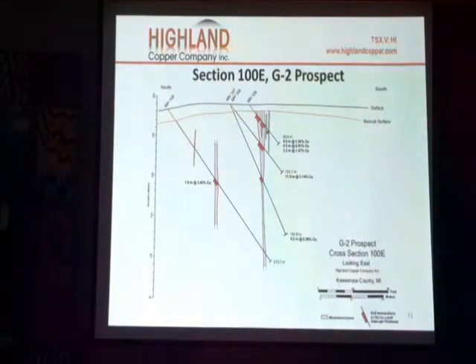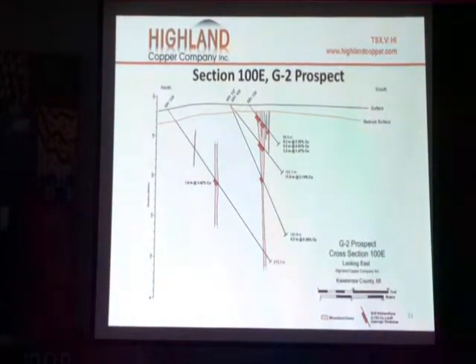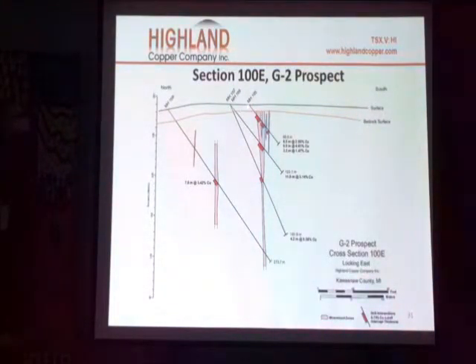This is what the sections look like — like a slice of the earth. Here's the drill hole collar. The drill hole is here, and the termination is here. You can see this pink area is actually the mineralization that was being intersected.